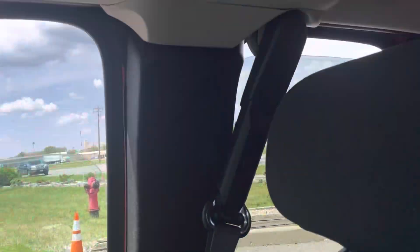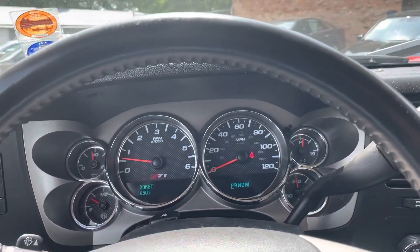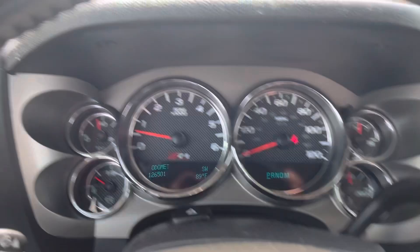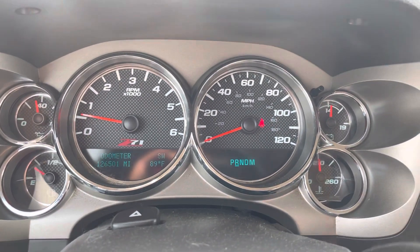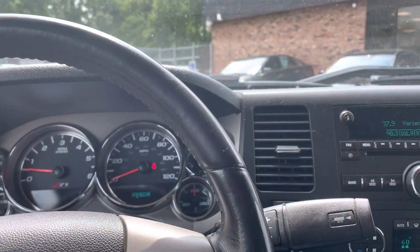All the windows work — even the back windows come all the way down. You've got roof airbags. I actually had my kids here; we went to soccer practice last night in this truck, no issues at all. Transmission goes from gear to gear without any delays.